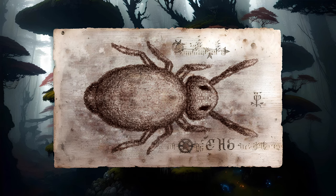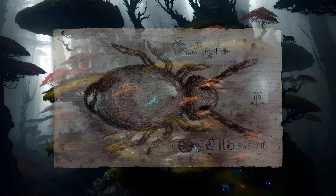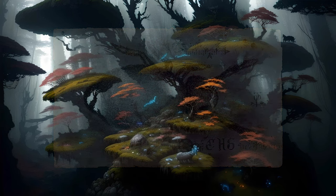This furcula can be rapidly extended in response to perceived danger, effectively catapulting the collembolan some distance away. This feature is the basis of the common name for these creatures, which are often known as springtails.